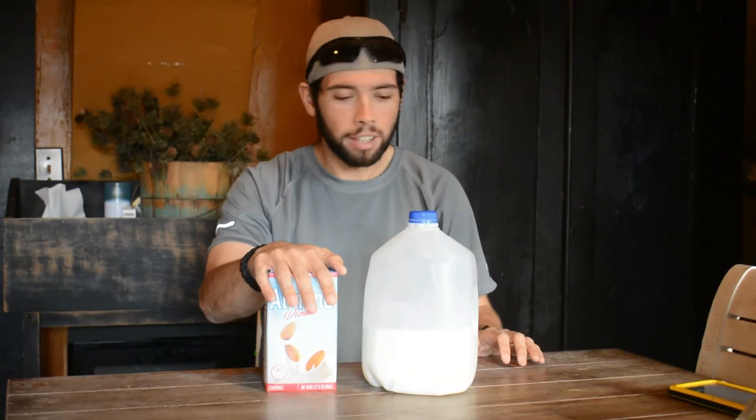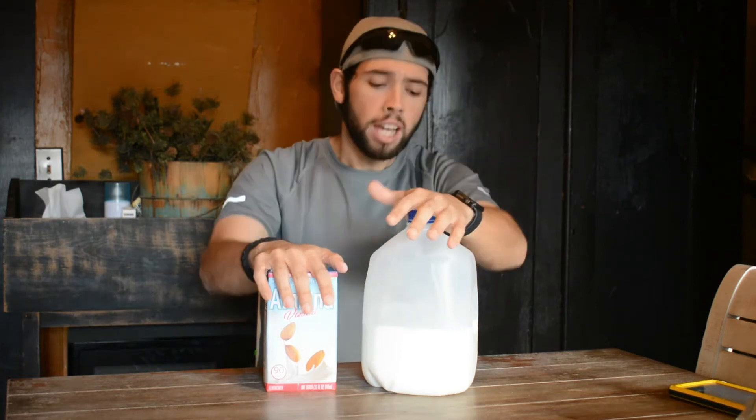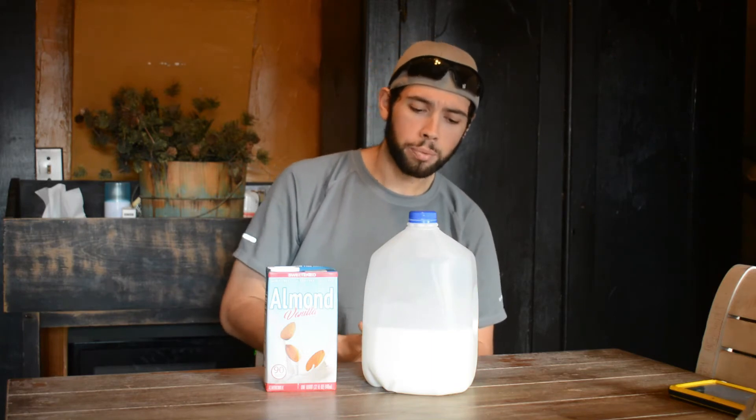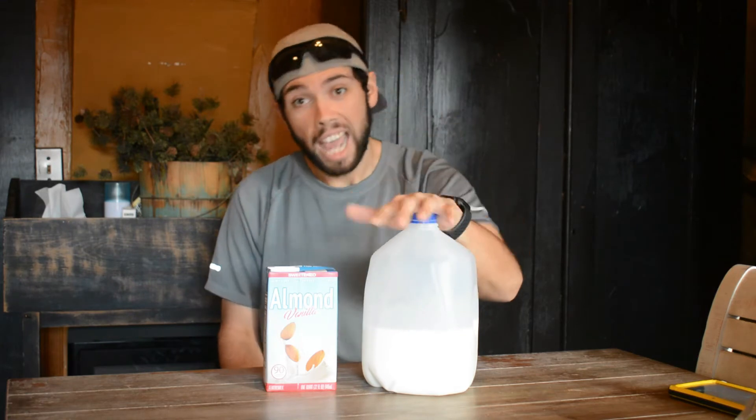As you see here, we have the almond milk — vanilla flavored — and the regular Best Choice 2% reduced fat milk. On the 2% reduced fat milk, it's 120 calories per serving, which is one cup. You get 11 grams of carbs and 8 grams of protein. In your almond milk, you are sacrificing the protein and some carbs. You're actually going to have higher carbs in this almond milk than in this regular 2% milk, but you can drink more of the almond milk versus regular milk when it comes to calories.